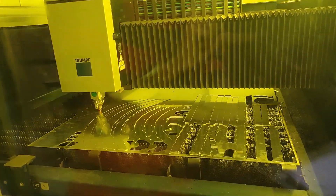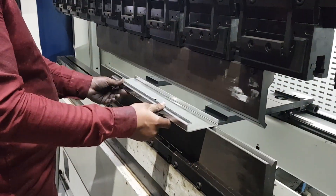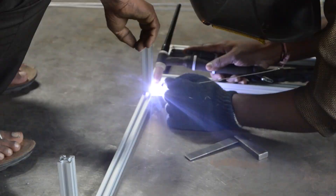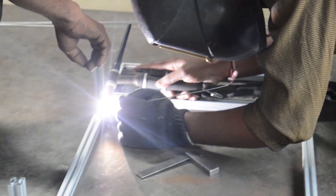Our entire rover was fabricated using 6061 series aluminum alloy to maintain the optimum strength-to-weight ratio. All the links are made of hollow square sections of 3mm thickness and are welded together by TIG welding using aluminum filler.